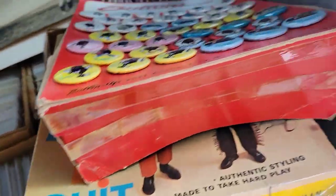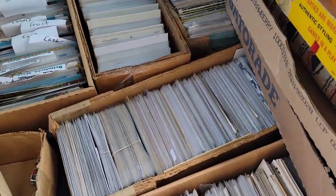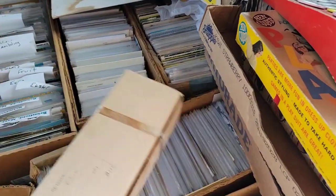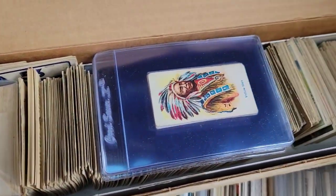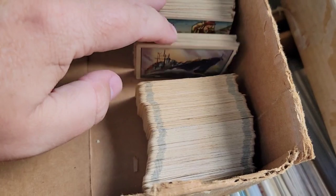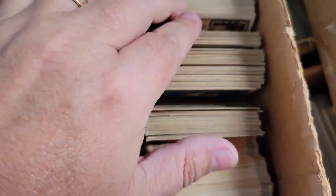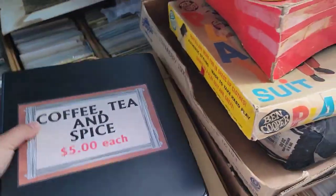I bought a Witch Witch game. I bought one Redline Hot Wheel. A nice group of tobacco cards and non-sports cards — these are like 1930s, early 40s — Freedom's War cards by Topps, and they're all in pack-fresh condition.